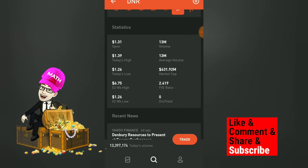The volume matches the average volume, so we can say that the price is somewhere to where it should be. The market cap is 631.92 million. The PE ratio is positive at 2.419, which is good news. Dividends is zero — it doesn't offer any dividends.